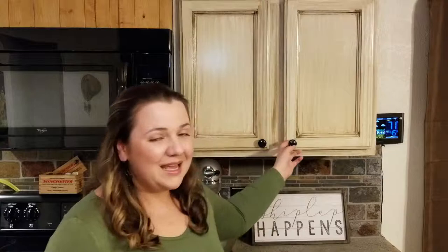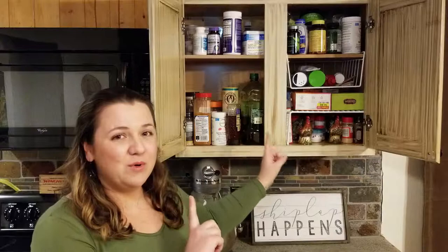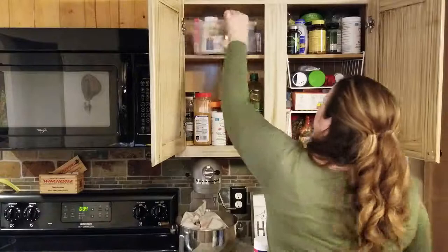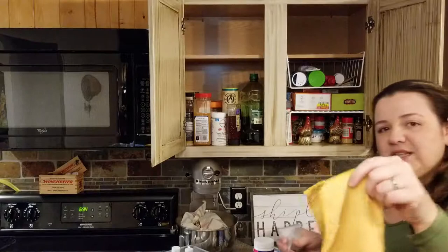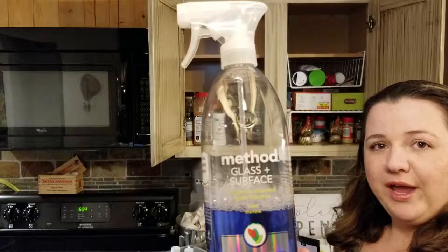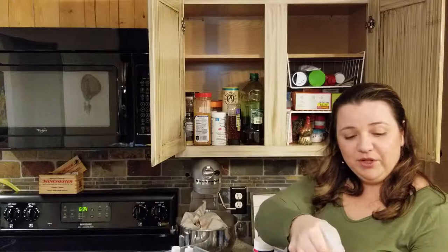Hey guys, welcome to day 12 of my decluttering challenge. We are going to do the medicine cabinet today. My medicine cabinet is actually in my kitchen, and in it I also have my most used spices, so I'm just going to declutter the whole cabinet. If you have a little bit of extra time, clean out the cabinet — you would be amazed at how much dust is in there. I'm using a microfiber cloth and the Method all-purpose spray and glass cleaner from Grove Collaborative. I'll leave a link below.